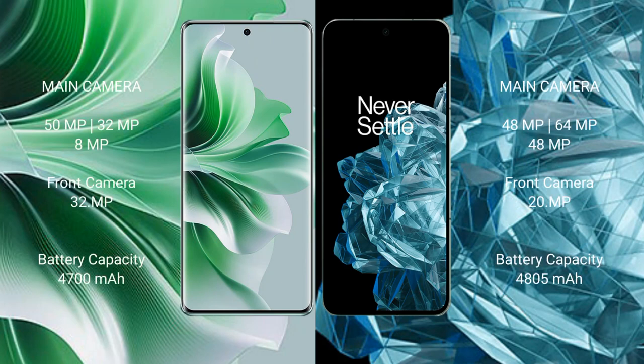OPPO Reno 11 Pro features a rear triple camera setup: 50MPx, 32MPx, 8MPx, and a front camera of 32MPx. OnePlus Open features a rear triple camera setup: 48MPx, 64MPx, 48MPx, and a front camera of 20MPx.